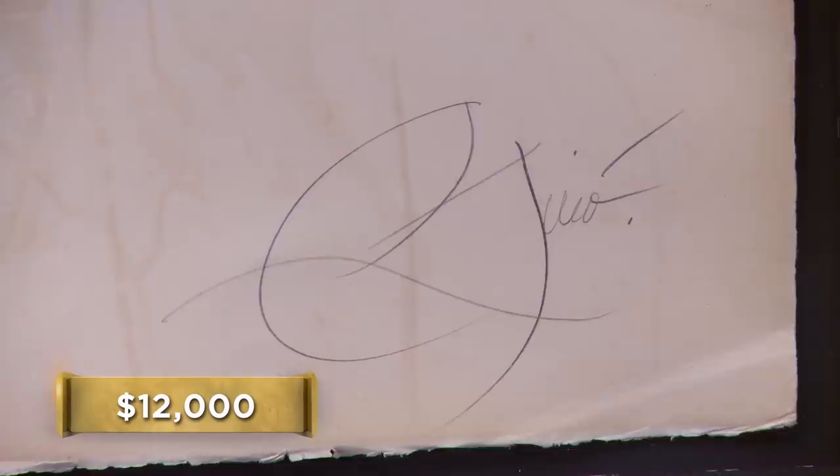Moreau had a real fluid signature. I would just like someone to come down and take a look at it. I've got an art expert, Brett. He's dealt with Moreau's for a long time. So give me a few minutes, and I'm going to go call him.